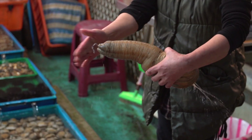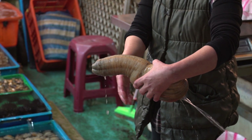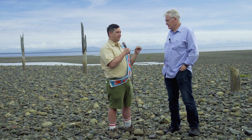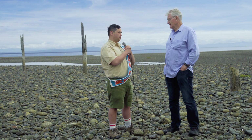Is a geoduck super strong since they're just tough muscle? It's strong. If you took hold of the siphon of a fully grown adult geoduck and tried to pull against him, he would pull you right down into the ground. So this thing starts from a tiny little speck and then can become a super macho beast. He would basically put you to shame.